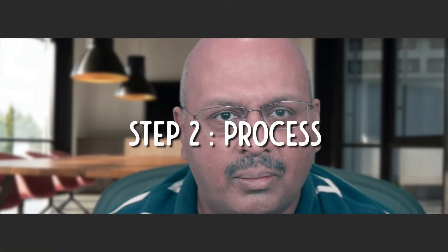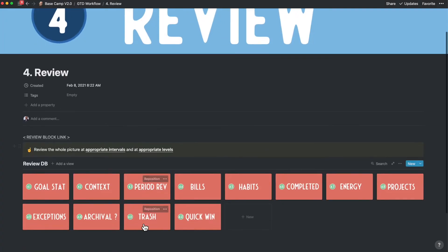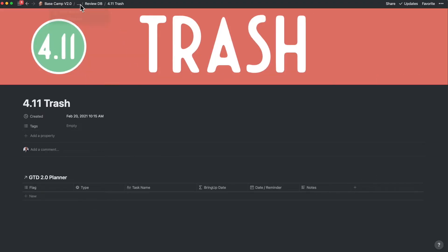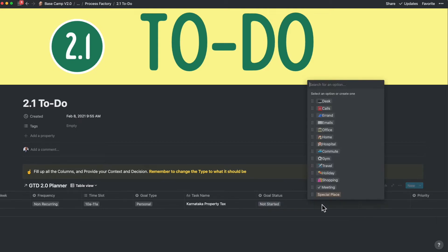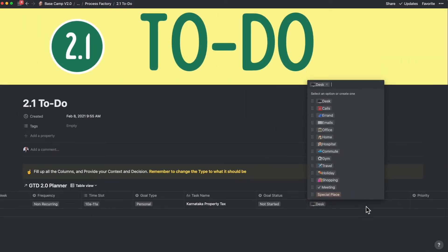I call this step the process factory. In case you feel that the task is not worth doing, move it directly to trash so that you don't have to touch it anymore. If you made a mistake, you can always retrieve the trash from the review stage. Now you clarify things like the date and the time slot that you want to do the activity in. Sometimes the location or context is required so that you can batch similar items in one place — examples could be your desk, calls, at the office, or in commute. You can define your own context to meet your own needs.